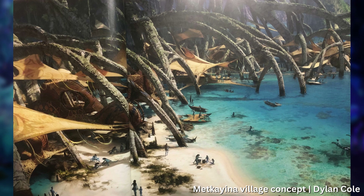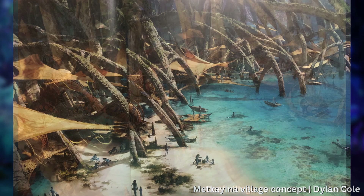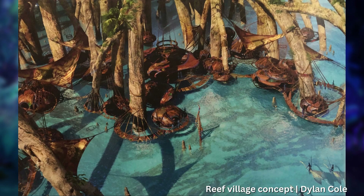Dylan Cole says the process started, as always, with a lot of exploration. Because the Reef Village would be a primary location for the Sullys and the Metkayina, Cameron wanted to see an organic functionality to the connected homes, whether they were familial huts or community spaces for the clan families to congregate. Initially attempting an orbital approach to connecting the suspended walkways between the homes, Cole says Cameron hated the aesthetic and teased that they were 'rings of Saturn' walkways.